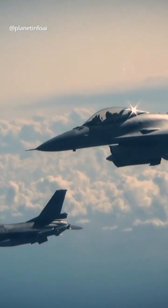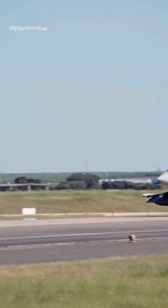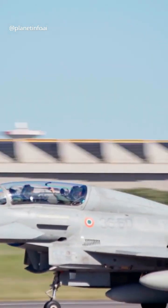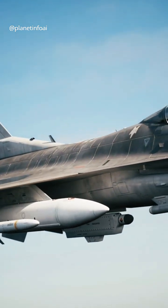Ever wondered why U.S. fighter jets are gray, and not the bright blue we often imagine for the sky? The answer is simple. Gray helps military aircraft blend in with a variety of environments — whether flying through the sky, over the sea, or on a tarmac, gray works better than blue.